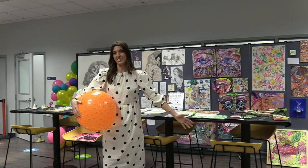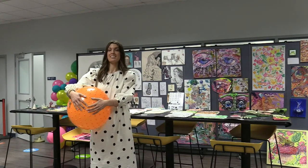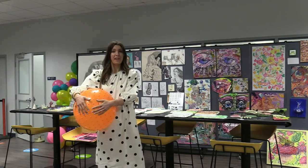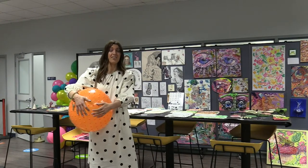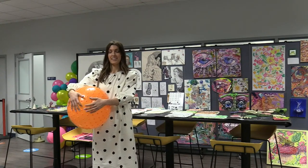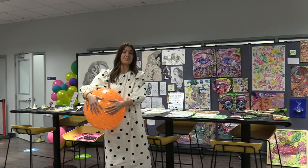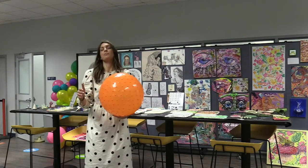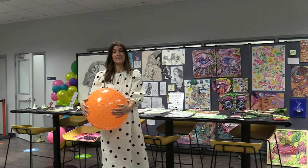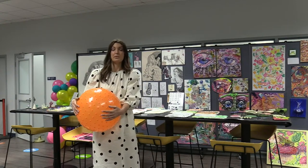Hey guys, welcome to our end of the year art show. My name is Britton Davis and I'm one of the upper school art teachers here at Plasky Academy. We're so excited to have you join us tonight as we walk through this showcase of student work. In this crazy year, it has been so inspiring as a teacher in the visual arts department to see all the ways that my students have responded to challenges and limitations with a spirit of exploration. This year more than any other has required a sense of play and flexibility, and I've seen that in our students.